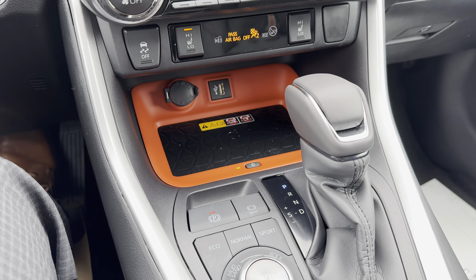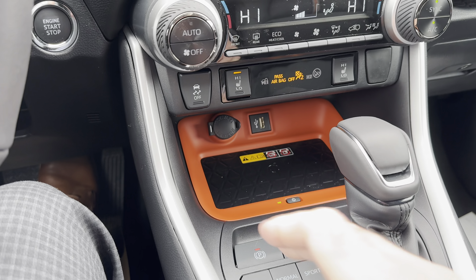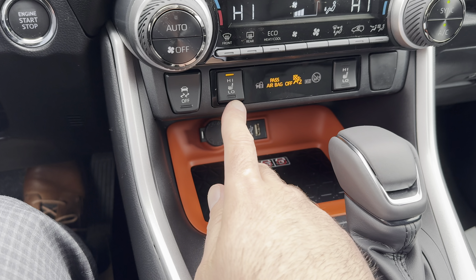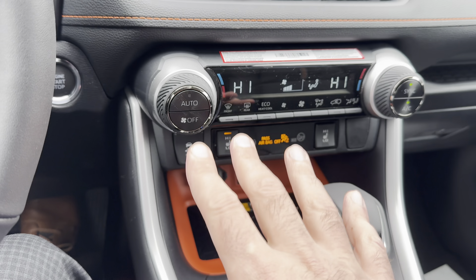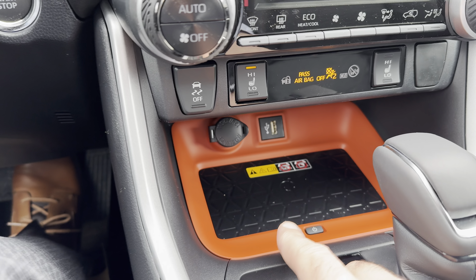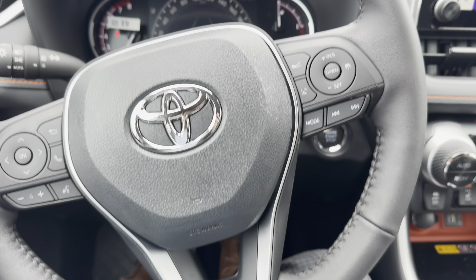At one point the Trail model RAV4 came with heated and ventilated seats, but for 2024 we just have the heated seat function — and it's only the front seats that are heated, not the rear. You do get a wireless phone charger and a leather-wrapped heated steering wheel.